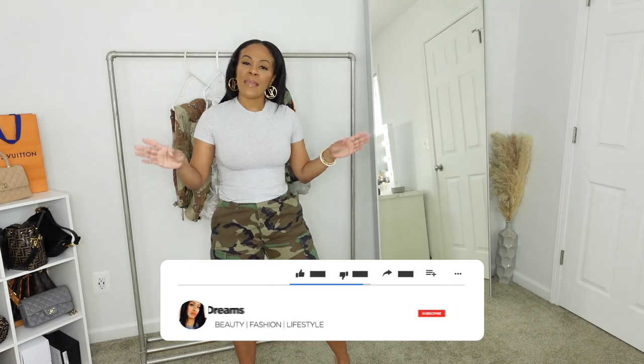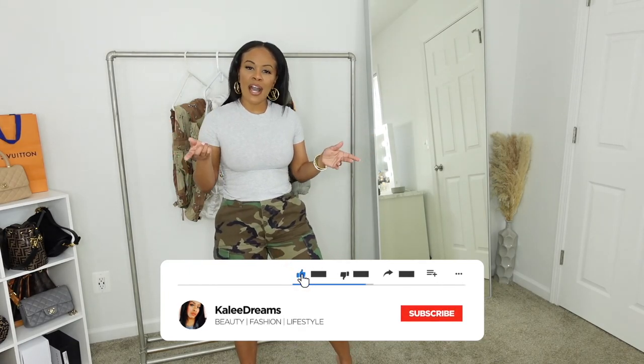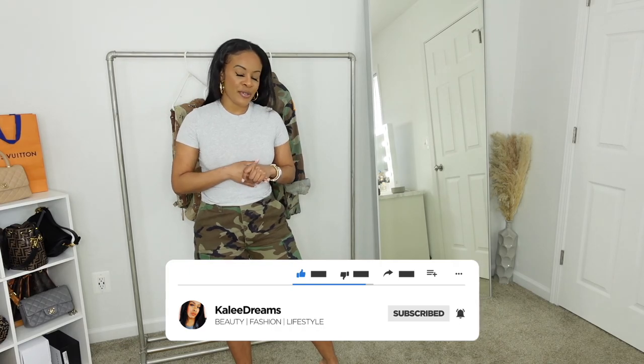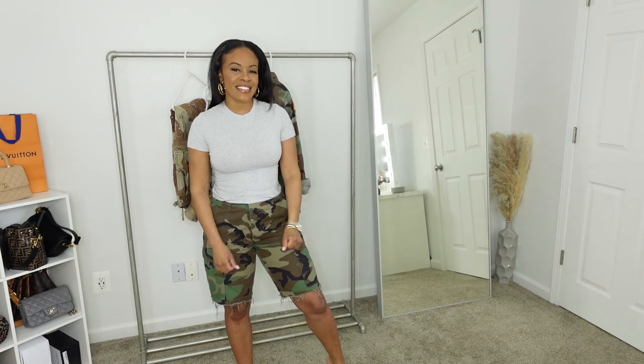Let me know what you think about today's camouflage haul and tell me which one you liked best. Make sure you like, subscribe, and comment so you'll know when my videos are coming out. I enjoy talking to you guys — feel free to give me your suggestions. Talk to you later, bye!